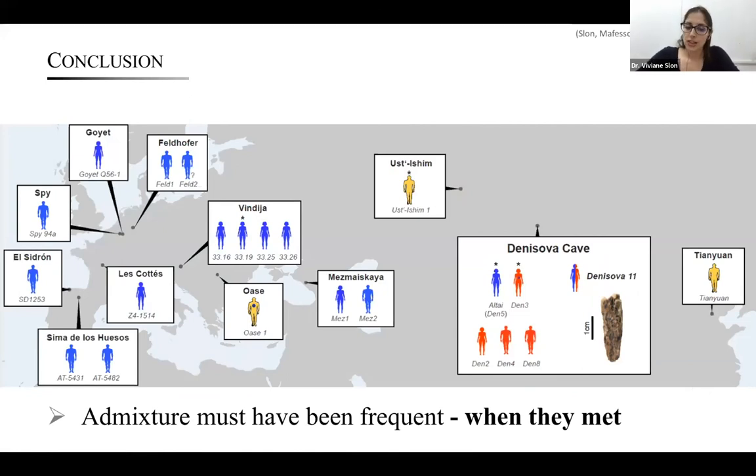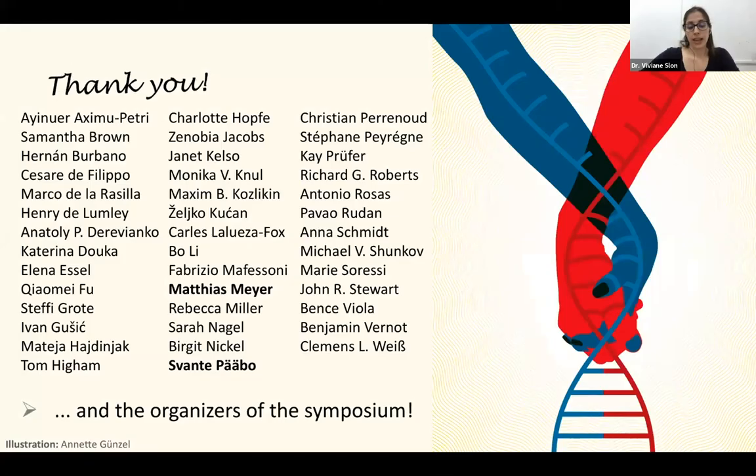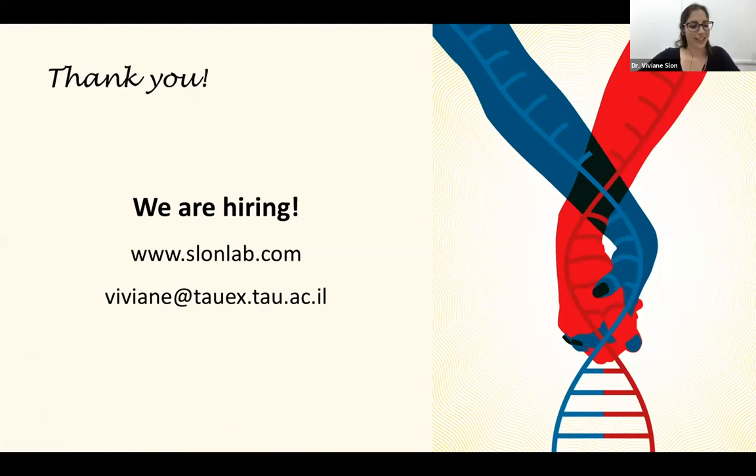I'd like to thank all my collaborators who participated in the work I presented today, a very big thank you to the organizers of the symposium and to Science Abroad for the opportunity to speak today.